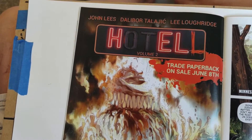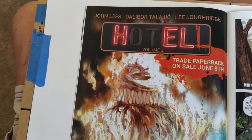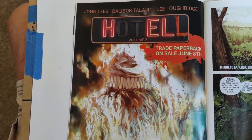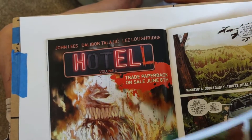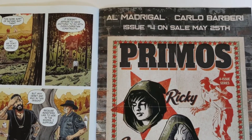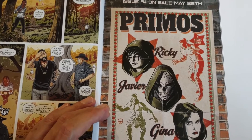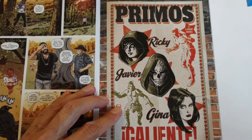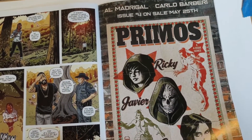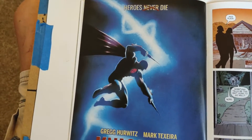Then we have Hotel Hell — this one's been around for a while. Also an ad for Primos by Al Madrigal, with Gina Caliente and Javier Requia. Not sure what it's about. It's a four-issue series and issue number four is coming out on May 25th. And there's Nighted: Heroes Never Die.